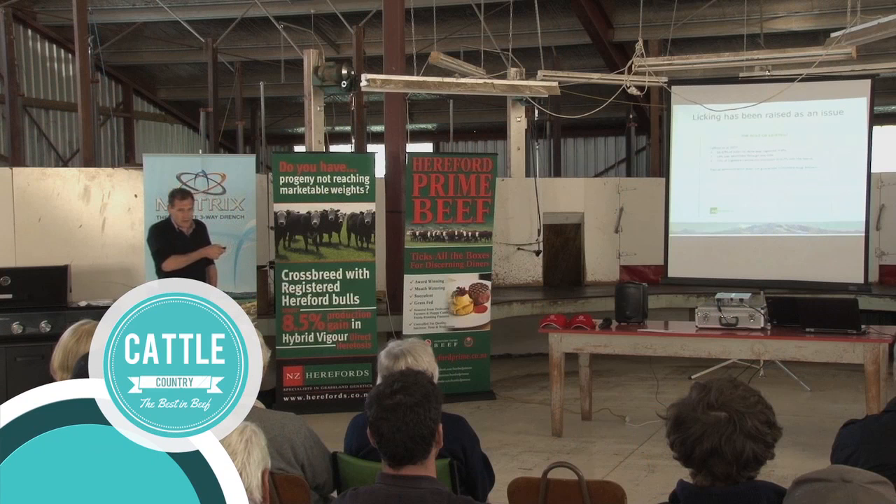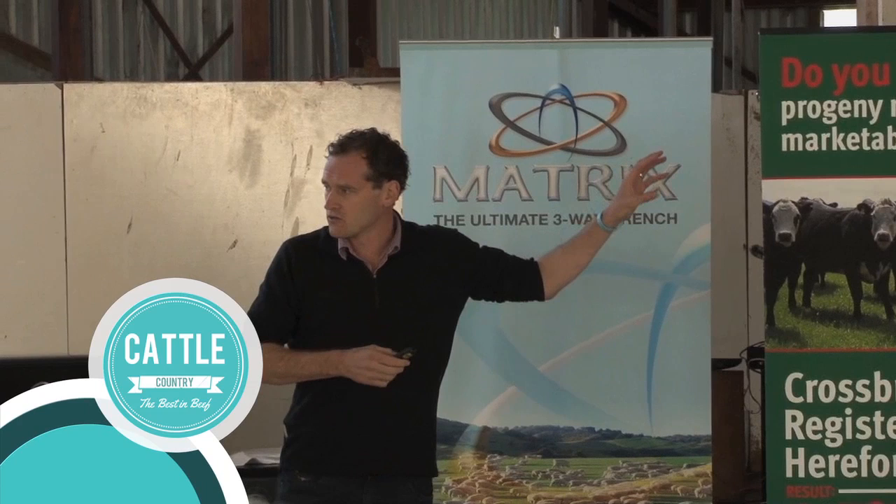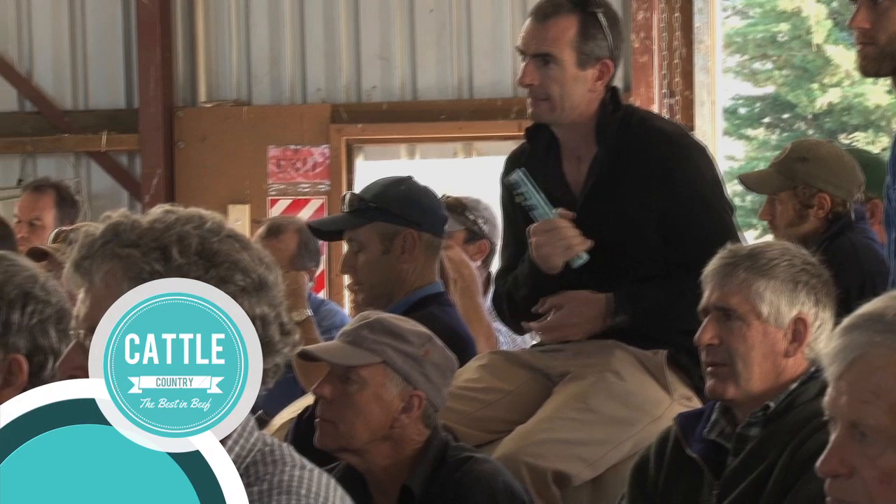Inside the Mendip Hills woolshed, a large crowd of farmers listened to an array of different speakers. One of note was Brendan Hickman of Meryl Landcare — a vet and healthcare specialist, who spoke on the roles of oral and pour-on drenches. We're here on the top of Mendip Hills with Brendan Hickman. Brendan, maybe you could tell us a bit about what you talked about earlier this morning.